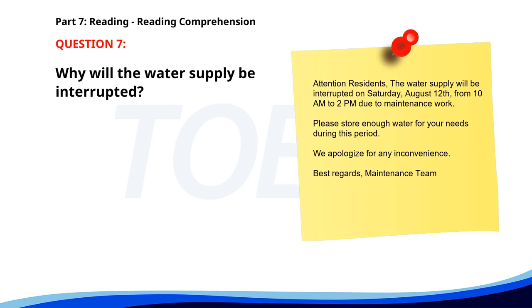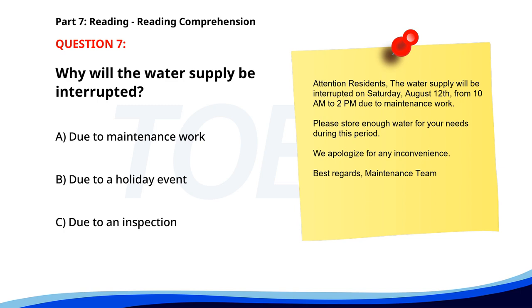Number 7. Attention residents. The water supply will be interrupted on Saturday, August 12, from 10 a.m. to 2 p.m. due to maintenance work. Please store enough water for your needs during this period. We apologize for any inconvenience. Best regards, Maintenance Team. Why will the water supply be interrupted? A. Due to maintenance work. B. Due to a holiday event. C. Due to an inspection. The correct answer is A. Due to maintenance work.